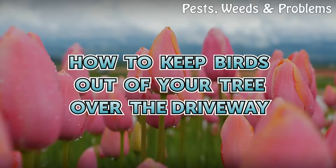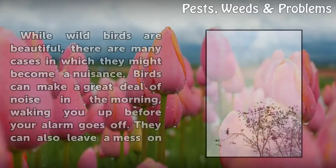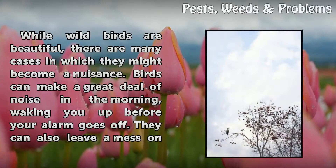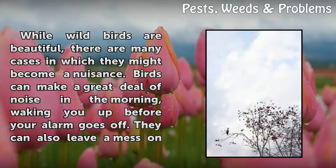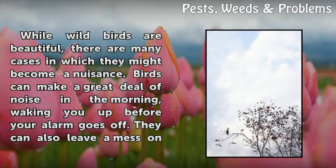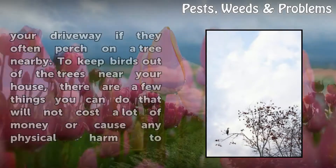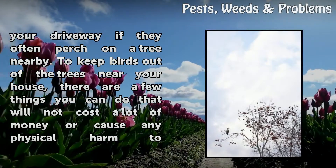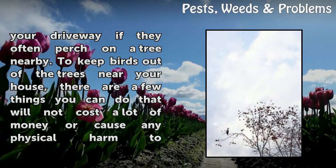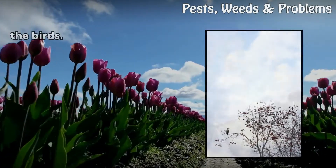How to keep birds out of your tree over the driveway. While wild birds are beautiful, there are many cases in which they might become a nuisance. Birds can make a great deal of noise in the morning, waking you up before your alarm goes off. They can also leave a mess on your driveway if they often perch on a tree nearby. To keep birds out of the trees near your house, there are a few things you can do that will not cost a lot of money or cause any physical harm to the birds.